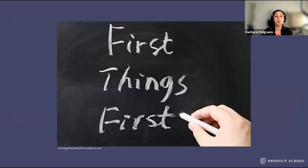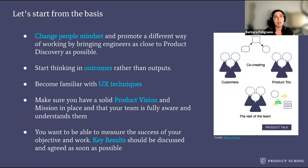So first things first, if we want to succeed with product discovery, we first need to do a couple of things. In my personal experience, before jumping into product discovery work, there are a few things we must take into consideration. First, change people's mindset — that also includes educating leadership in many cases — and promote a different way of working by bringing engineers as close to discovery as possible. So move to a more collaborative model, like it's displayed in this picture.